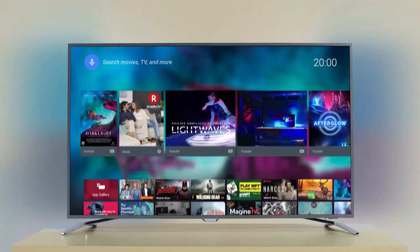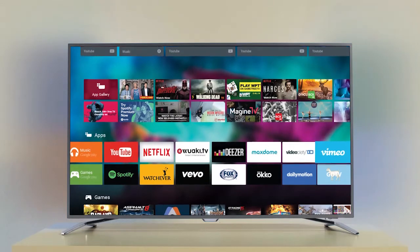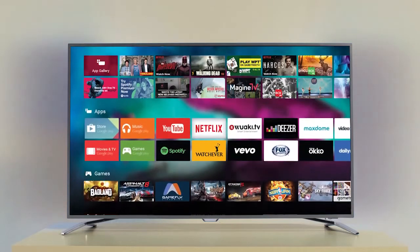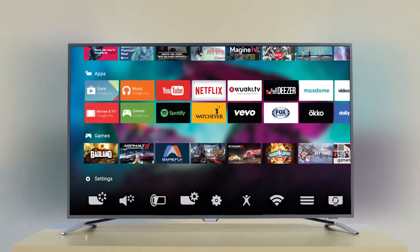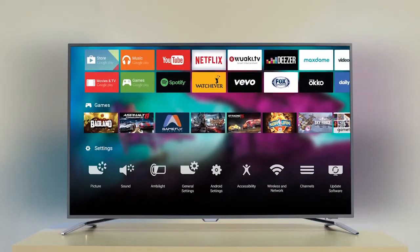To begin with, you can choose the app shelf with recommendations made especially for you by Google. You can also build on your apps by adding the Philips selection of recommended apps. Or if you'd like to get specific, you can choose any app you like from the many other shelves, including the gaming shelf and more.